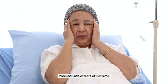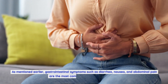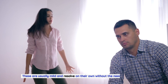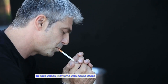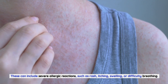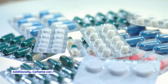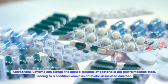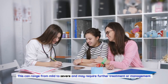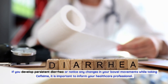While cefixime is generally well-tolerated, patients should be aware of potential side effects. Gastrointestinal symptoms such as diarrhea, nausea, and abdominal pain are most commonly reported and usually mild, resolving on their own. In rare cases, cefixime can cause more serious adverse effects, including severe allergic reactions such as rash, itching, swelling, or difficulty breathing — seek medical attention immediately if these occur. Additionally, cefixime can disrupt the natural bacterial balance in the gastrointestinal tract, leading to antibiotic-associated diarrhea ranging from mild to severe. Report persistent diarrhea or changes in bowel movements to your healthcare professional.